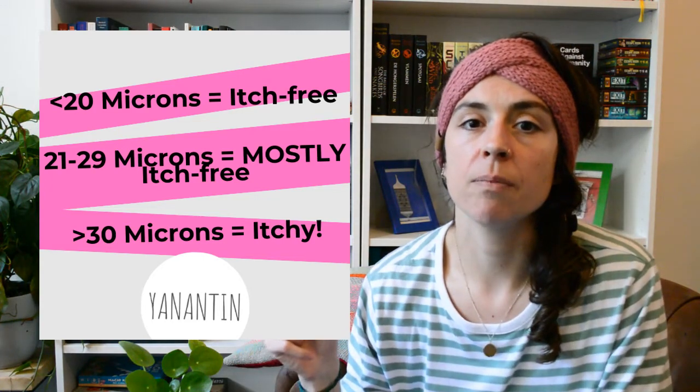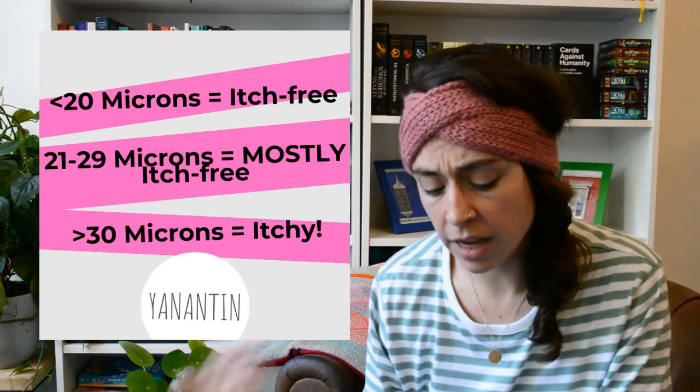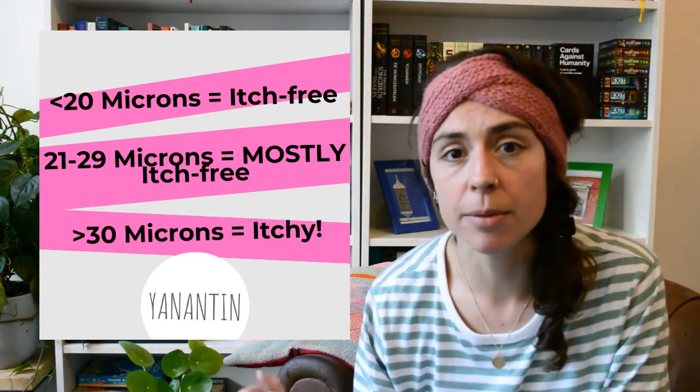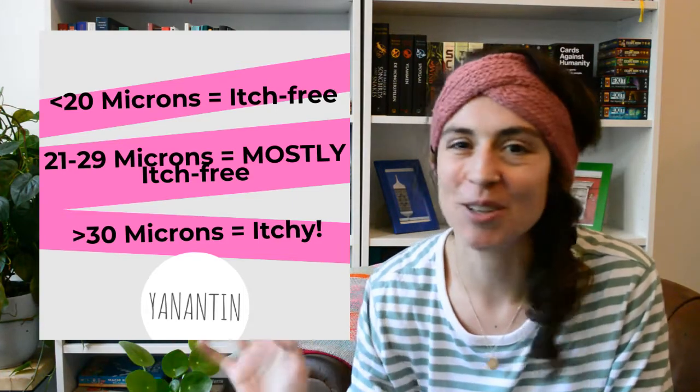And generally everything above 30 microns is itchy for everyone, no matter whether you have sensitive skin or not.